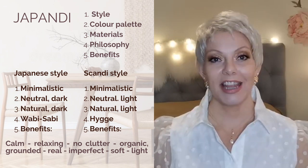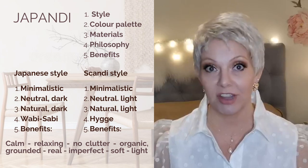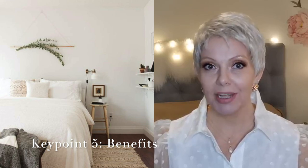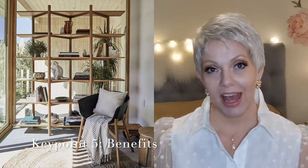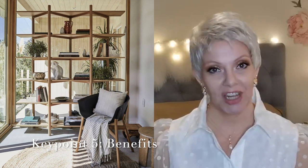Japandi embraces both wabi-sabi from the Japanese style and hygge from the Scandi style, which makes it for me an almost perfect interior design style. Key point number five: benefits. The Japandi style has lots of benefits, which is why I think it has become the most trending style of the year. If you decorate your home in Japandi style you will have a space that feels very calm, very relaxing, and very tranquil. With the extended use of natural materials in neutral color tones, it feels light, bright, airy, and real — quality rather than quantity.